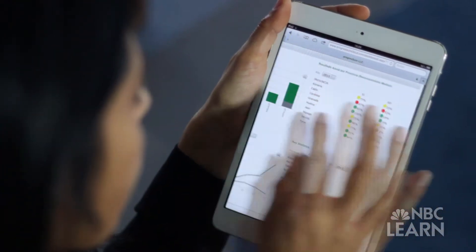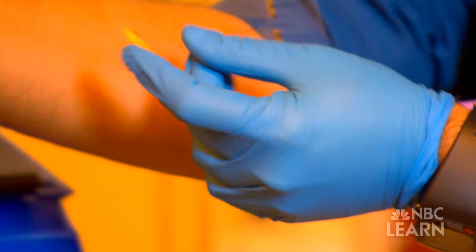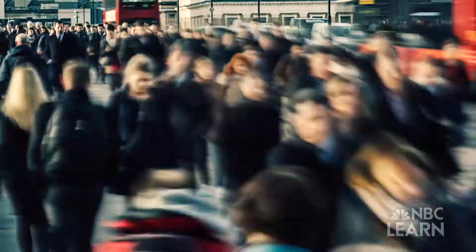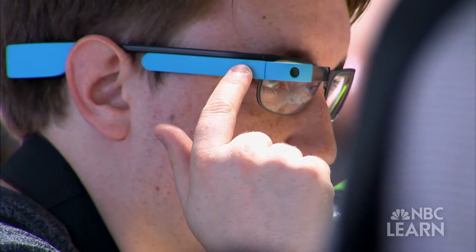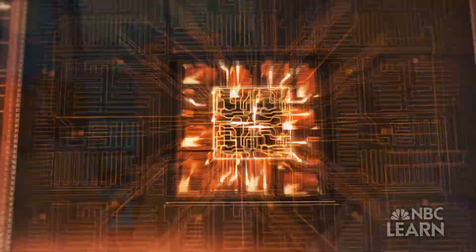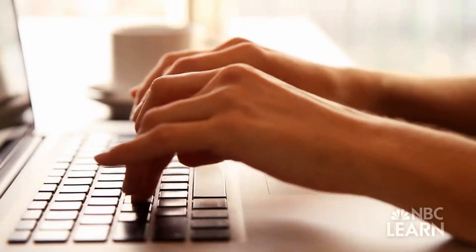Nanotechnology will become more and more integrated into our lives in the future, but today we're already benefiting from this groundbreaking science. Just about everything that humans are trying to do in science and technology is benefiting from advances in nanoscale science and engineering. As microchips continue to become smaller, faster, and more powerful, scientists and engineers like Tice and Arias are continuing to push the boundaries of nanotechnology by making electronics and our bodies work together.